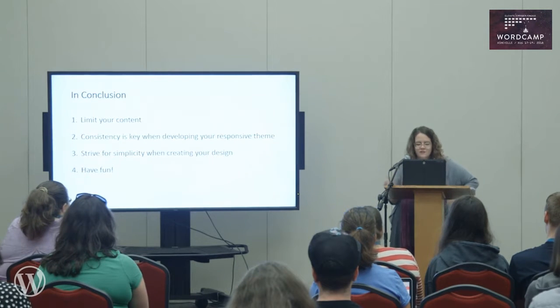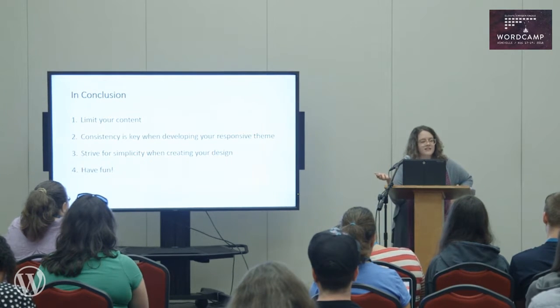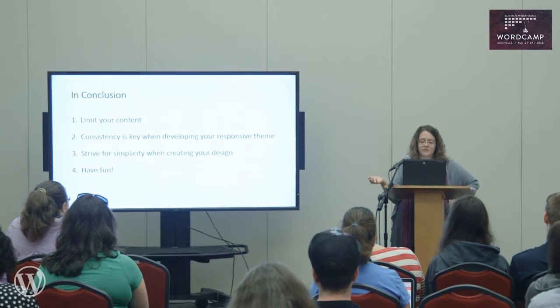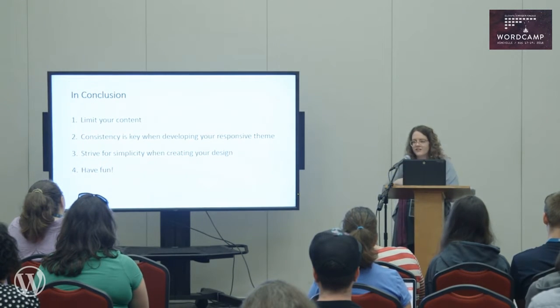We've covered a lot of information today, and I want to remind you of some key points to take away. Remember to limit your content. Consistency is key when developing your responsive theme. Strive for simplicity when creating your design, and have fun. If there are any questions, now would be the time.